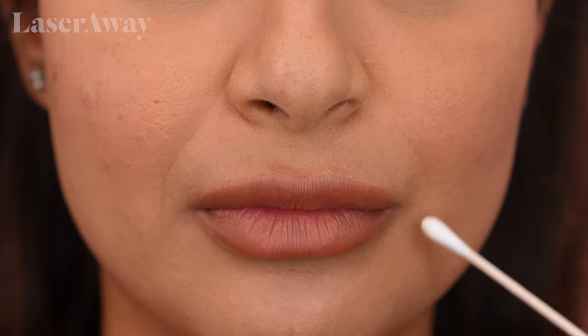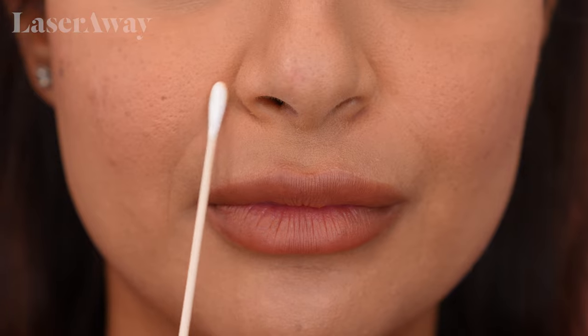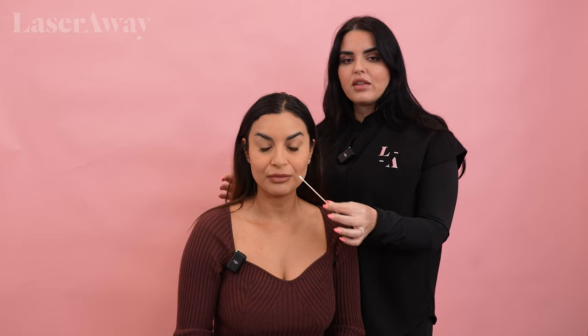And then I know you said with the dermal filler you kind of want to fill this area right here. I'll tell you a little bit about filling the laugh lines though. At your age, because you're so young, we want to stay away from overfilling the lines around the mouth. That's not to say we can't give you a little bit just to soften it up, but we always run the risk of giving somebody an overfilled look when we go straight to the laugh lines.